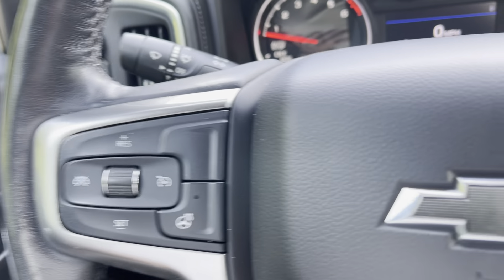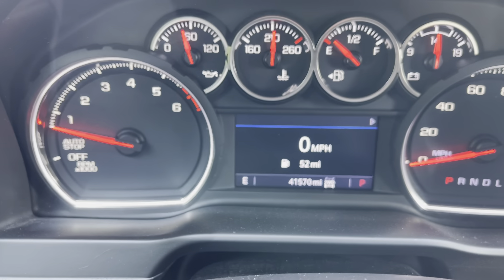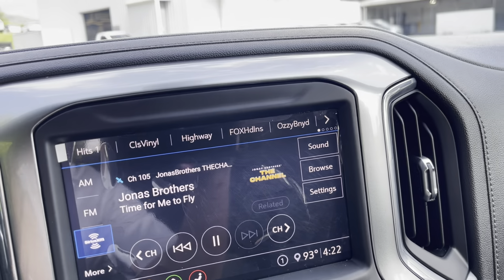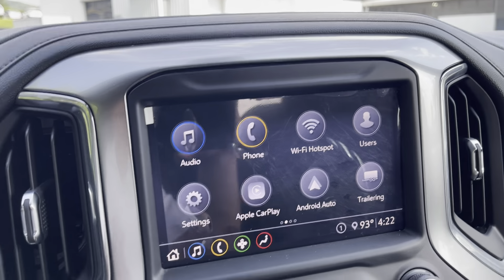Heated steering wheel as well — we are going to need it eventually, folks. Mileage on here is 41,570 at the time that I am making this. Audio: AM, FM, satellite, a little Jonas Brothers for those of you who have been to them. We've got Apple CarPlay and Android Auto.